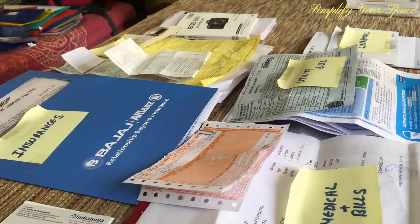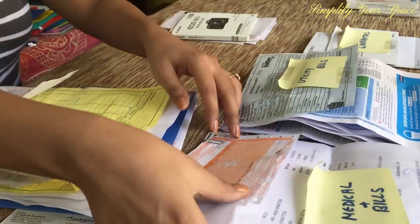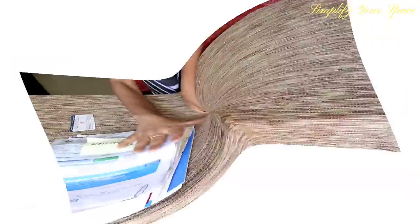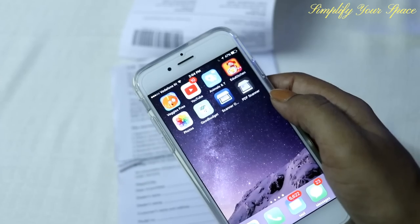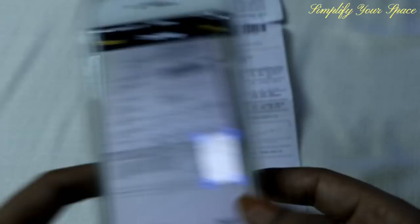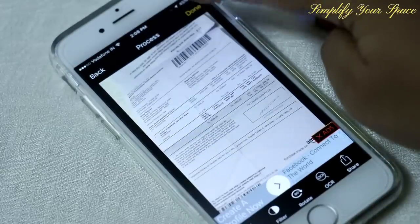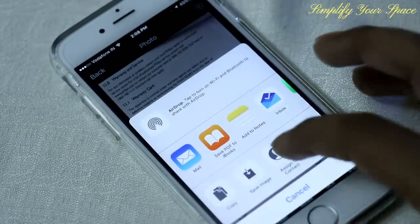Once all the papers are sorted, it is time to put them in the correct folders. But before you do that, I suggest you scan all your important papers if you haven't done so yet. For easy access to all your documents, scanning and keeping digital copies is a must. You don't have to buy any scanner for this — just download any PDF scanner app on your phone and start scanning. You can easily save documents as PDF files, share them with others, or save them on your phone or cloud. Check the link to the PDF scanner in the description box.